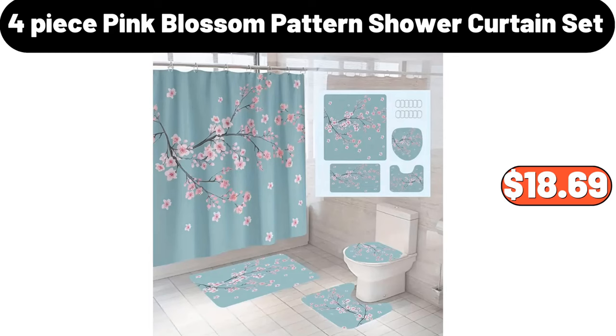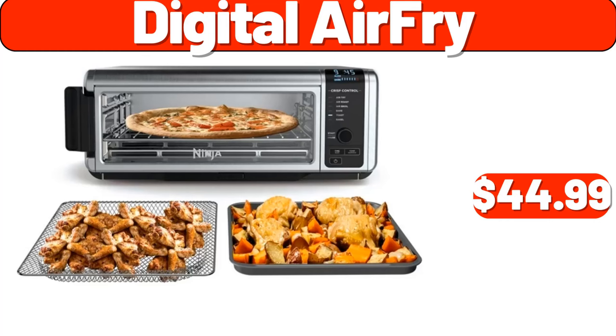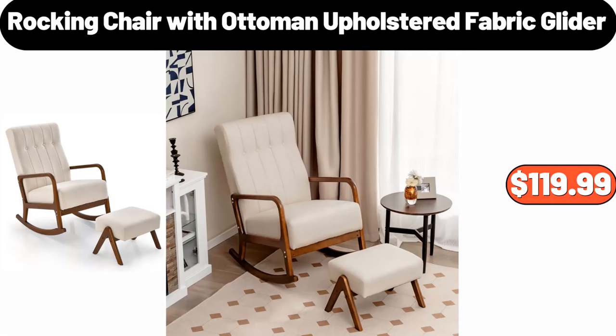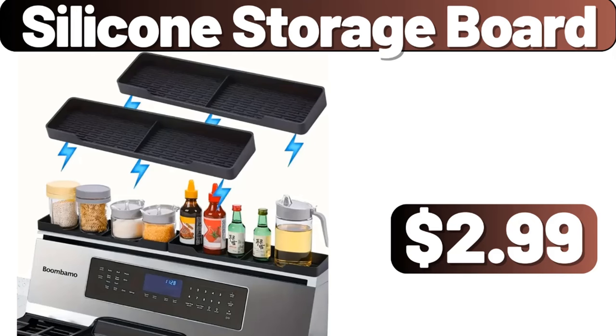4-piece Milkshake Glasses Set of 6, $19.99. Digital Air Fryer, $44.99. Stainless Steel Coffee Thermal Carafe, $13.99. 30-piece Porcelain Square Dinnerware Set, $59.99. Rocking Chair with Ottoman Upholstered Fabric Glider, $119.99. Electric Wine Aerator Set, $19.99. Silicone Storage Board, $2.99.